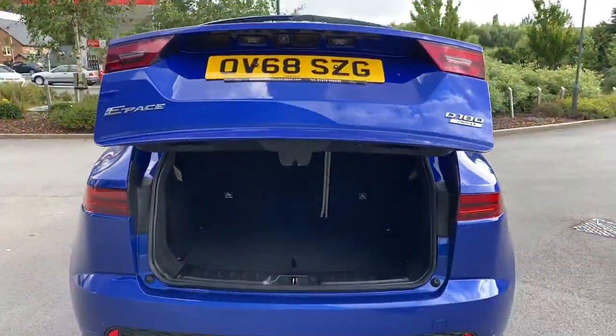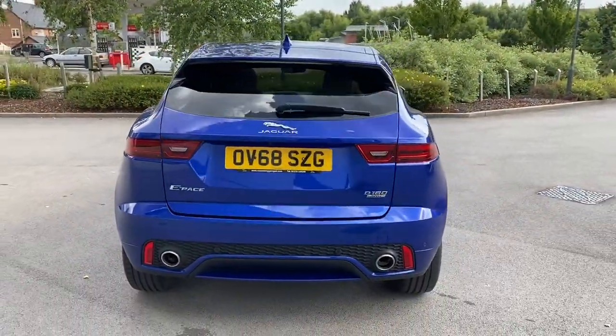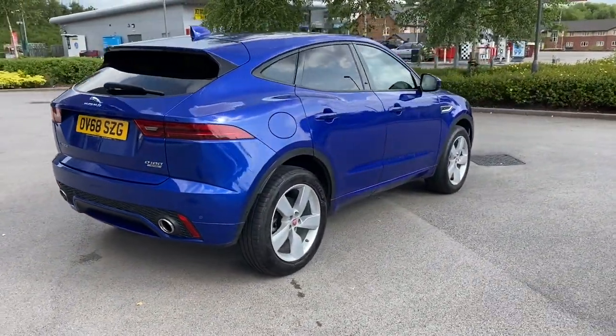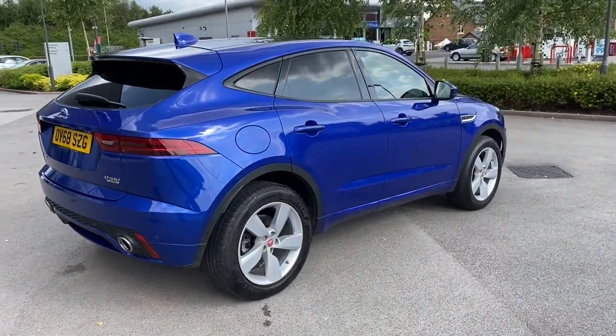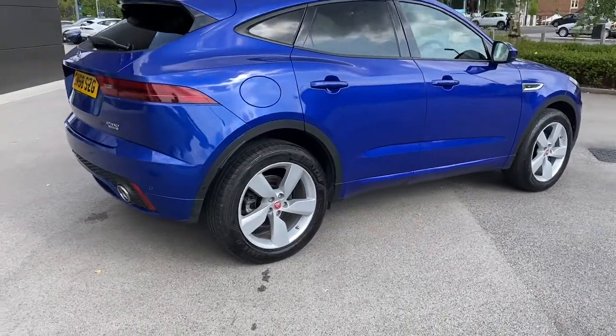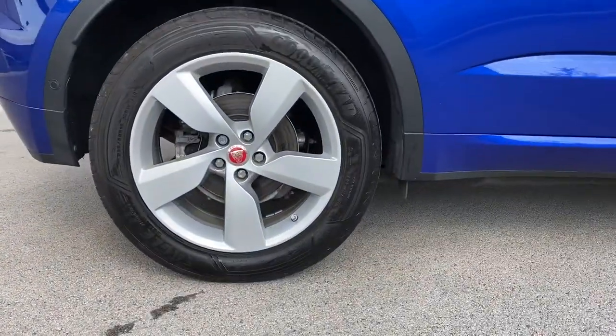The boot lid will close automatically, which is a really nice and convenient feature. Progressing towards the other side of the vehicle now, you can really begin to appreciate just how gorgeous this Jaguar E-Pace looks, especially in the Cesium Blue metallic paint. Yet another look at the 19-inch 5-spoke alloy wheels, which as you can see look absolutely brilliant.